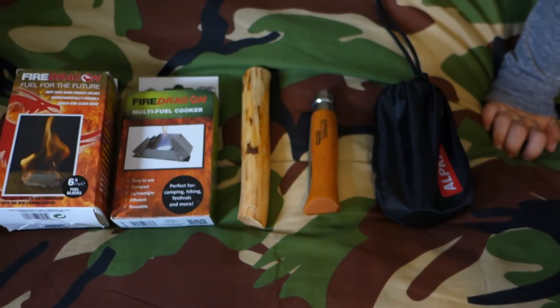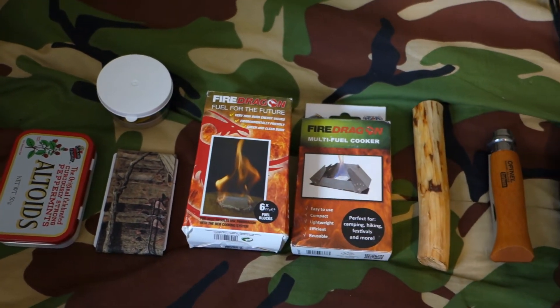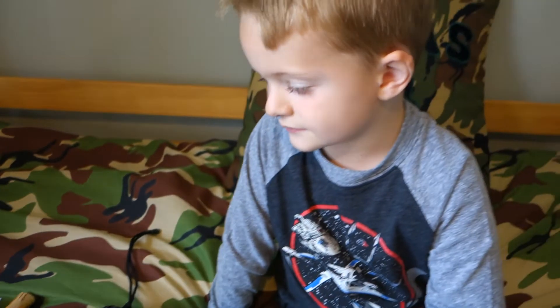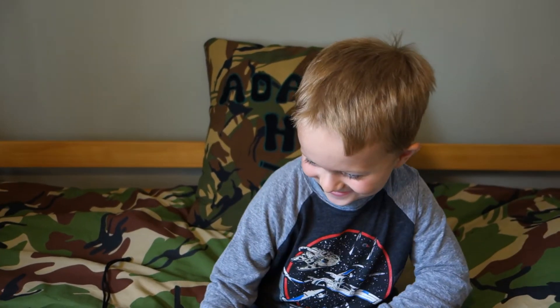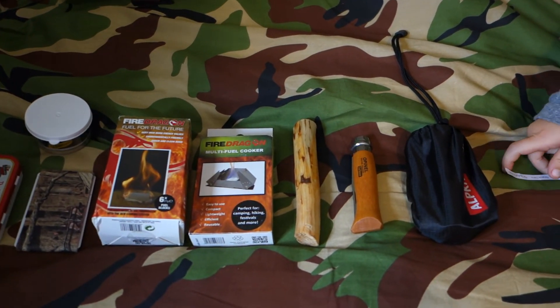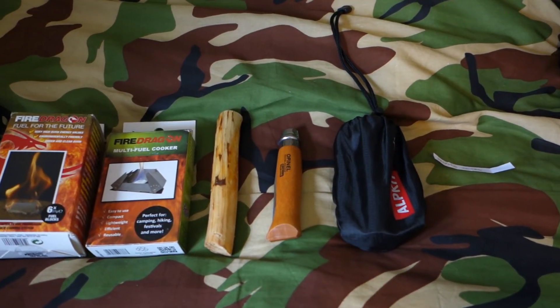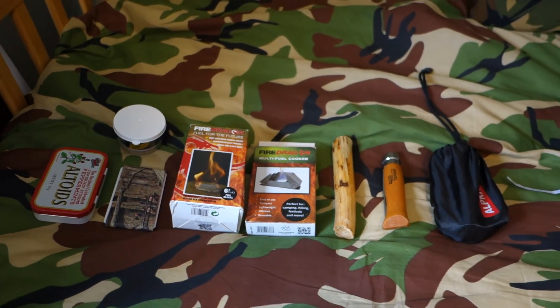Well done mate, if you want to pod me your address and details then all of these will be winging themselves to you. What do you say? Congratulations! Yeah, well done. Thanks to everybody that took part and gave the channel a bit of a boost — much appreciated. So there you are Prep Nomad, they'll be winging their way to you. Thanks again to everybody that took part, and we'll be back soon with another video. Cheers, say bye! Bye!